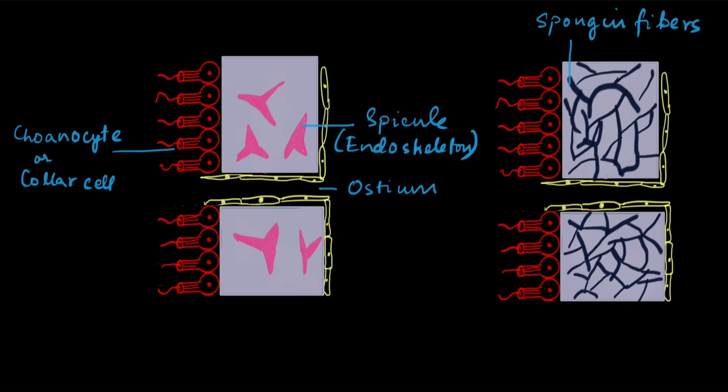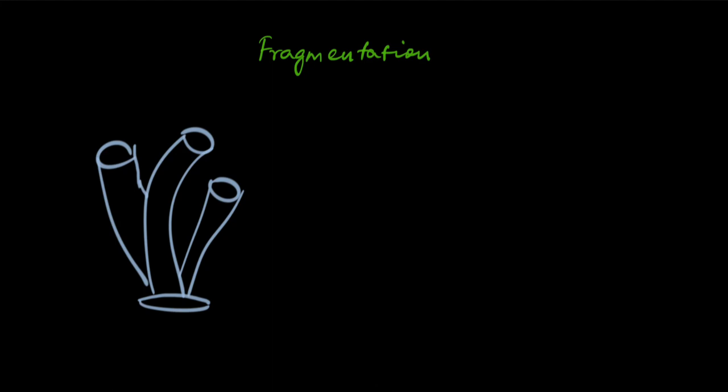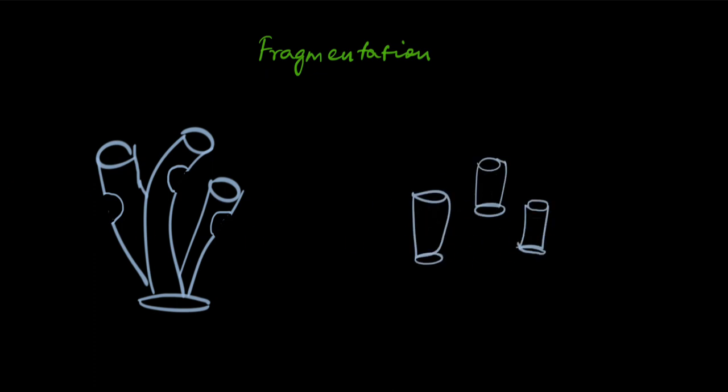How do these amazing animals reproduce? These animals can reproduce asexually. One way sponges reproduce asexually is fragmentation. What happens in fragmentation is that fragments start to appear — you see these things — this is where the sponge will break off. Pieces break off, fragments fall off, and then each of these fragments can grow into a baby sponge. So these are all baby sponges, and each of them can grow up to form an adult.